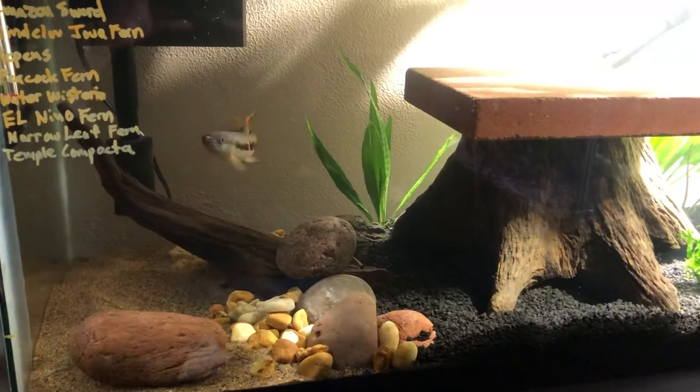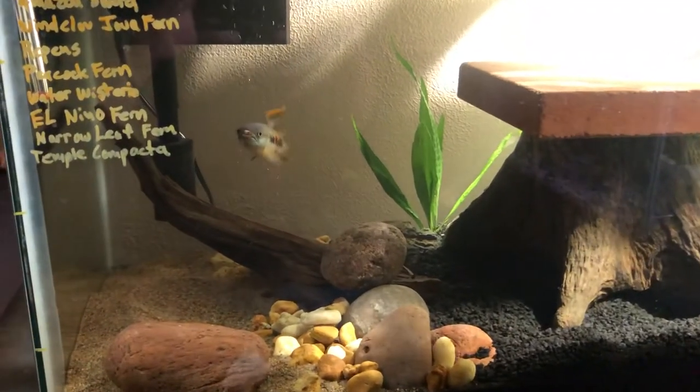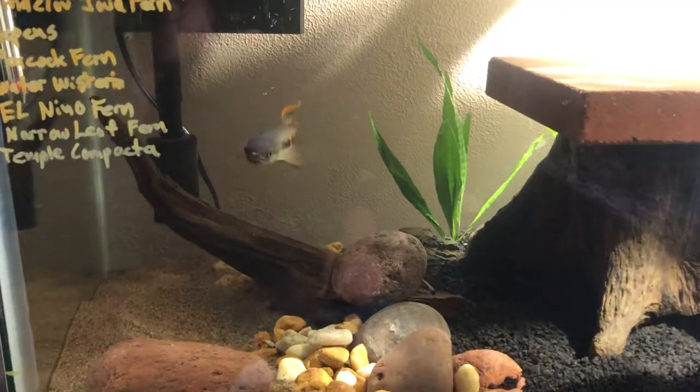I don't think I'm gonna put any other fish in here. I'm just running lean — he ate three two-inch rainbow fish in a matter of four days.